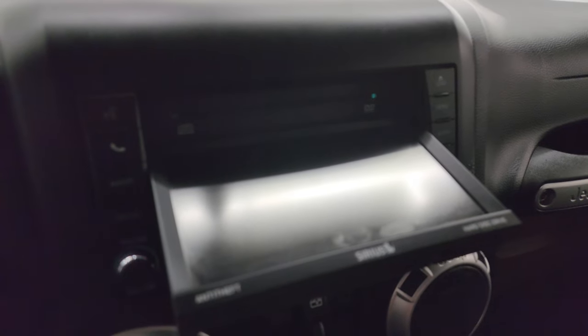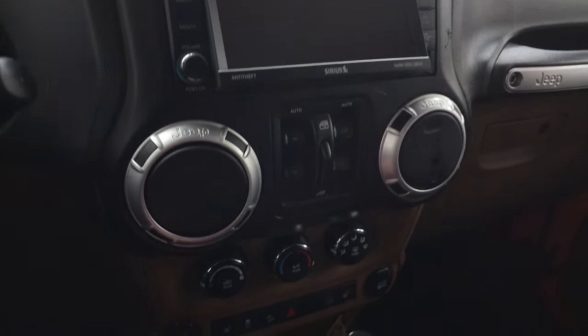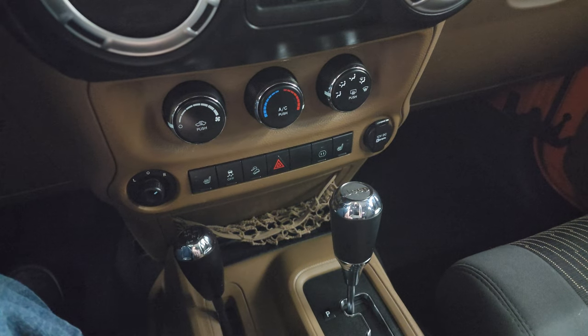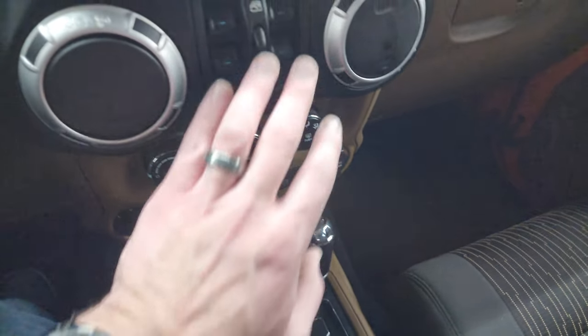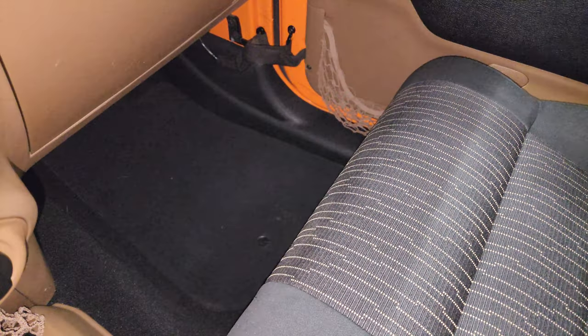That will also play DVDs, so that's a neat thing as well. Down here are your climate controls, heated seat buttons, stability control, downhill assist control, hazard lights, mirror controls, 4x4 shifter, and your five-speed automatic transmission. Power window controls. Passenger side floor mat and seat are in excellent condition.